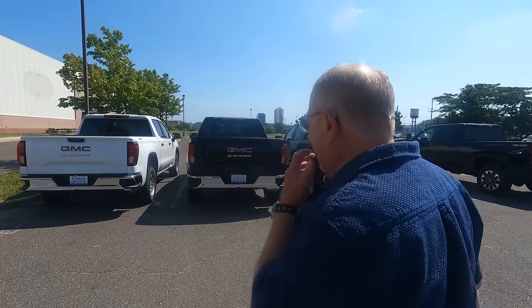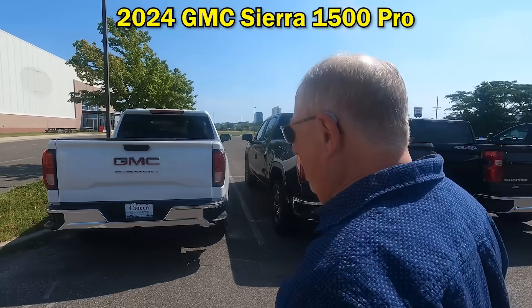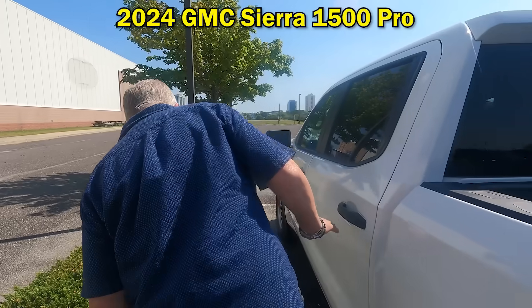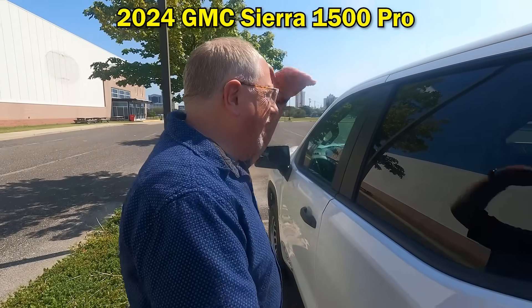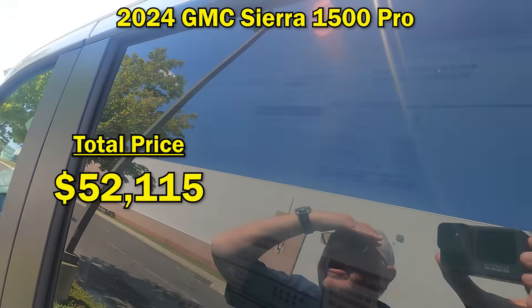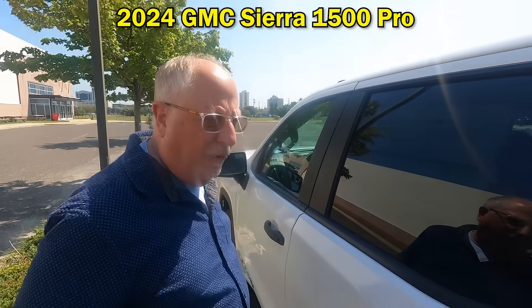It's worth mentioning that as we've been walking around looking at window stickers, these are — and it pains me to say it — they're not that expensive. Let's go look at a work truck. They fall well below what the average transaction prices are for pickup trucks at the moment. This one is a GMC Sierra 1500 with a sticker price of $52,115.